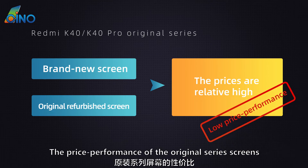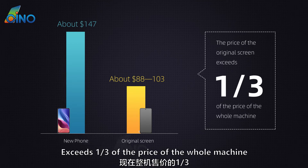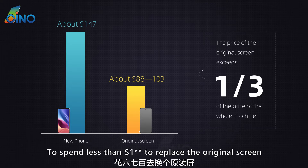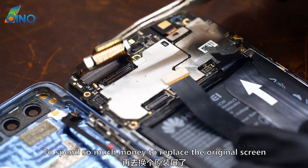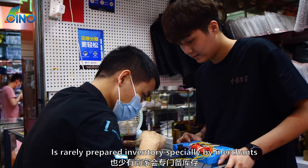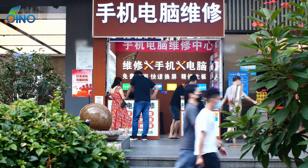Chinotech believes that the price performance of the original series screens is relatively low. This mobile phone now costs only more than $147 in the mall, and the price of the original screen exceeds one third of the price of the whole machine. Most people are not willing to spend close to $100 to replace the original screen, especially if they bought it over a year ago. Therefore, the original screen of this model is rarely stocked by merchants. Although this model sells well in China, due to the low cost performance of the original screen, the replacement demand is not high.